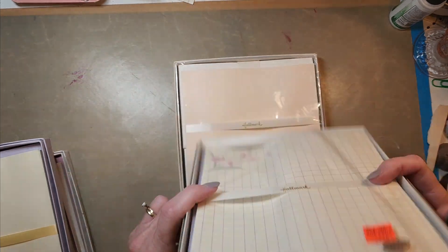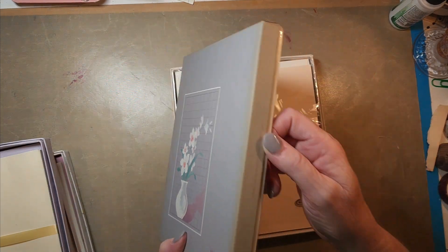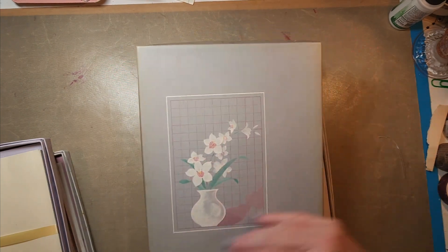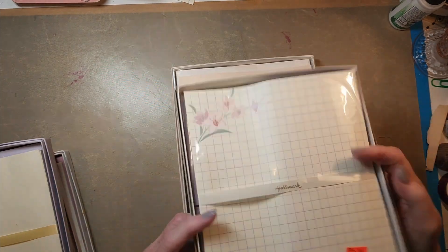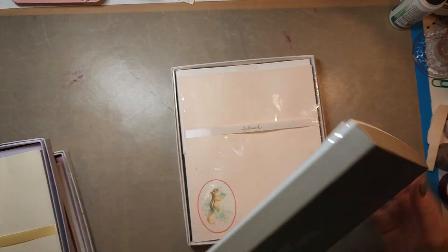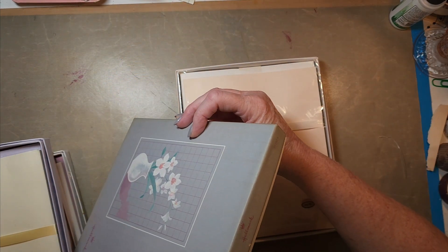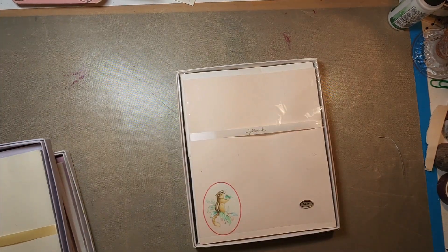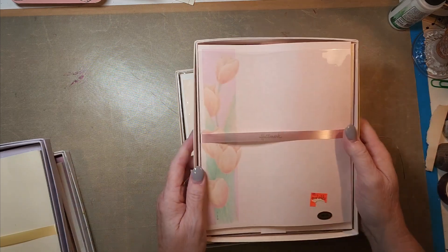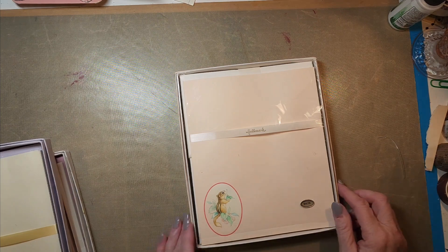You can tell these have aged because of the condition of the boxes — look at all the foxing or discoloration you would see on this. This chipmunk one has 32 sheets and 16 envelopes. The tulip one is 16 and 16 — interesting how they vary.